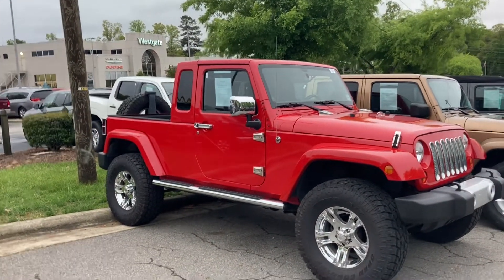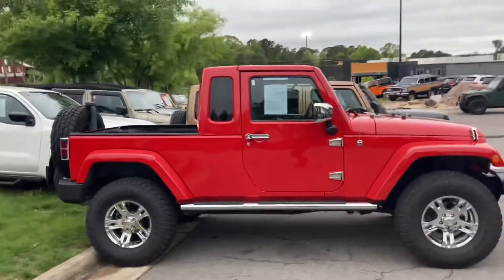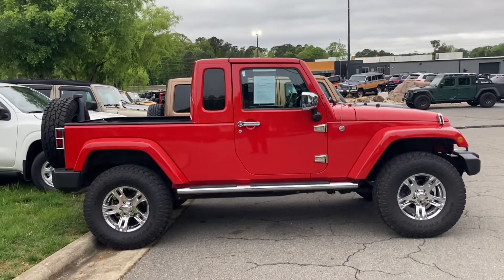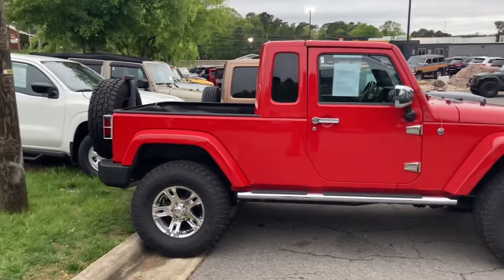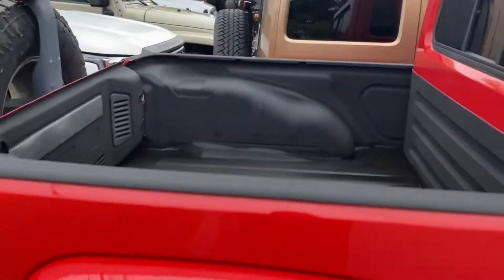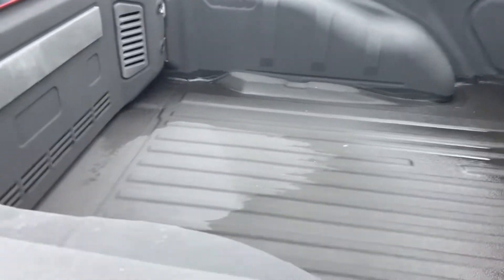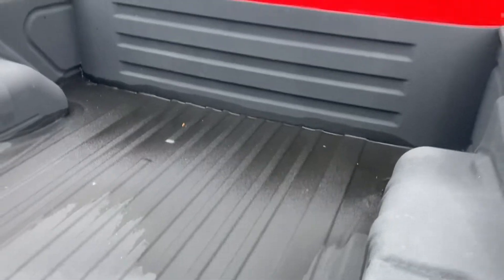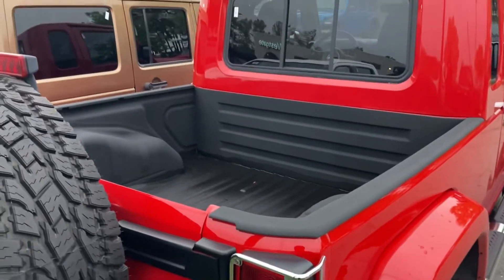It's got a bed. Check it out. Smaller wheelbase, like a Wrangler, but it has a bed, like a Gladiator. Is it big enough? Yeah, I say it's big enough for a bed. That is nearly as big as a regular Gladiator bed — not as long, but definitely as wide.